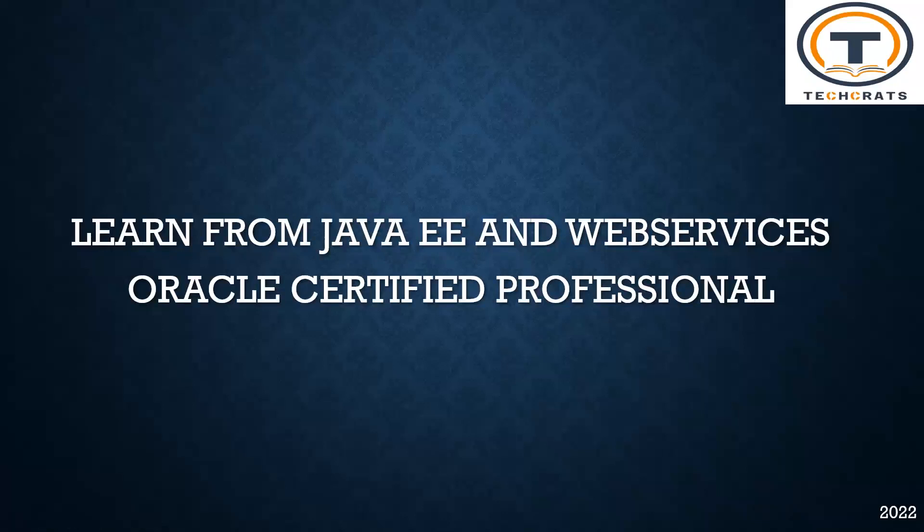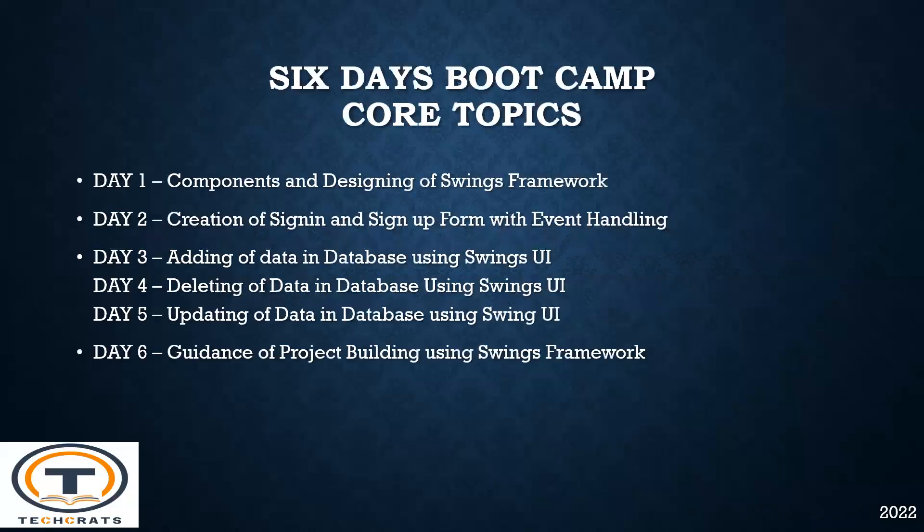Learn the technology through Java Enterprise Edition and Web Services — Oracle Certified Professional with extensive experience of working with multinational companies. In this six days free boot camp, we will be covering the core topics of Core Java with a minor project building using Swings Framework.